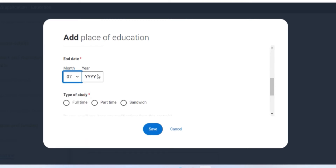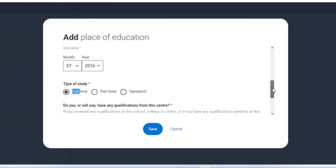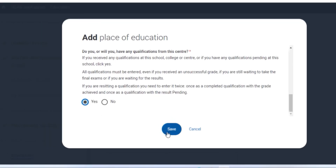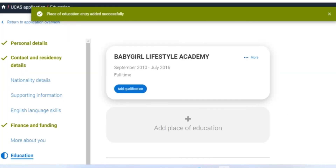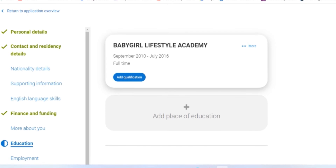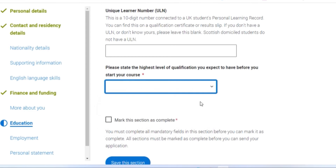Indicate whether you had any qualifications — tick yes or no. If yes, there is a space for you to add the qualifications you got from your previous place of education. You also have the option of adding more places of education if you have more than one. Take note of the highest level of education your course requires — for nursing, it's below honours degree.